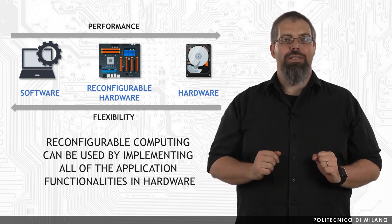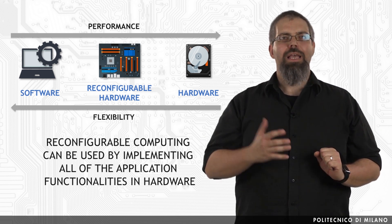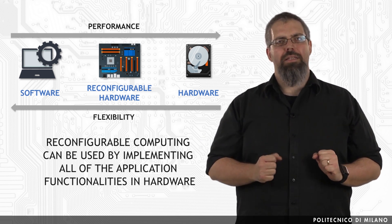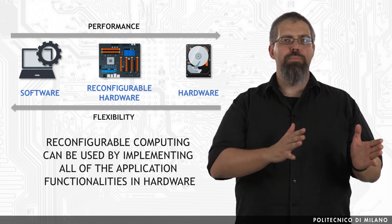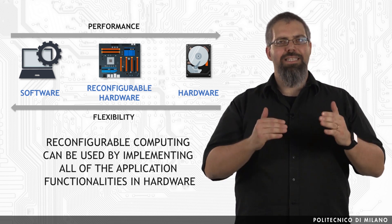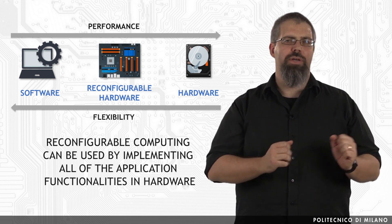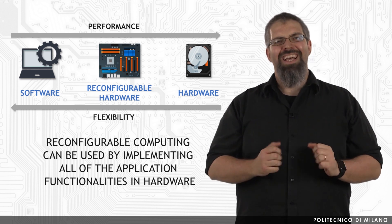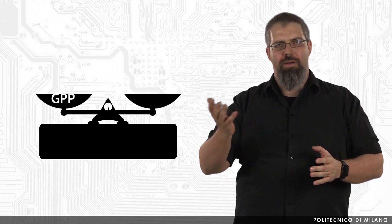Reconfigurable computing can be used by implementing all of the application functionalities in hardware. In this case, the hardware implemented on the reconfigurable elements covers all the data paths from the input to the outputs of the application. The advantage in doing this is that the hardware is easily replaceable by downloading an appropriate configuration file onto the chip, rather than having the circuit physically replaced.